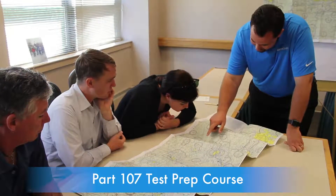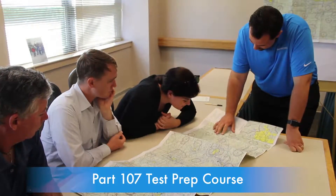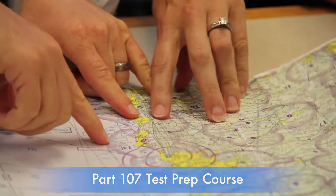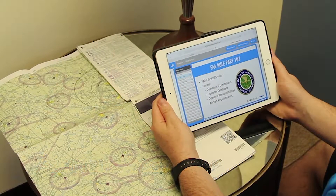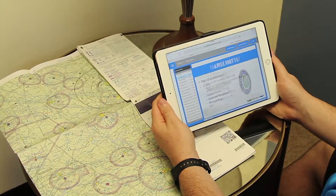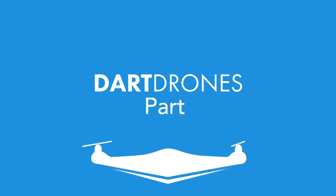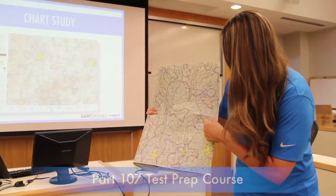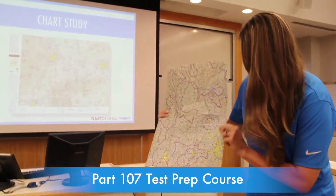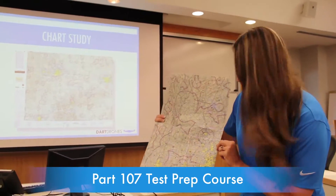You also gain access to our full-day Part 107 Test Prep Course in person. Anyone looking to make money using their drone needs to pass the FAA Airman Knowledge Test. This 60-question, 2-hour test requires extensive aviation knowledge. The DART Drones Part 107 Test Prep Course is a professionally developed course that teaches you everything you need to know to pass this exam and help you become a Certified Drone Operator.